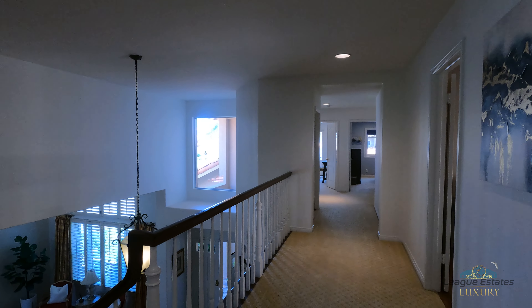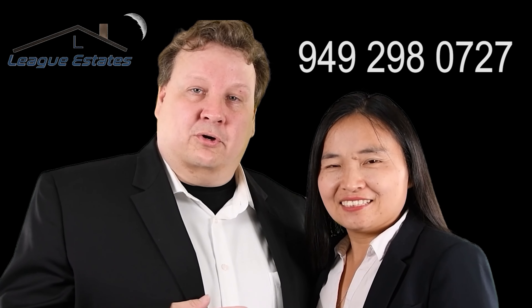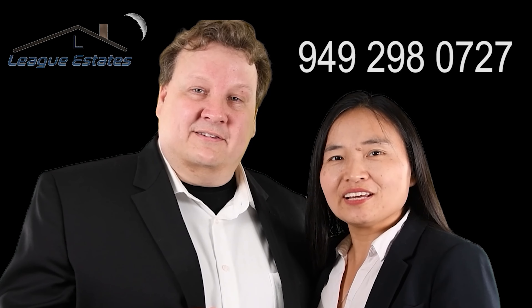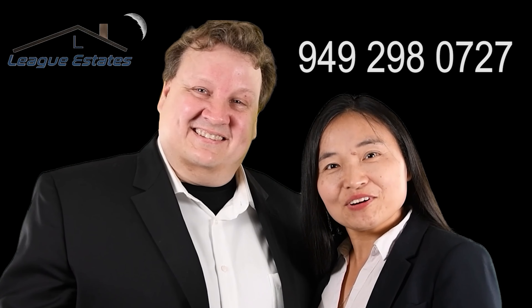I hope you enjoyed that. If you have any questions, give us a call at 949-298-0727. Thank you and have a great day. If you have any questions, you can call us or call Joan at 949-298-0727. Thank you for watching.